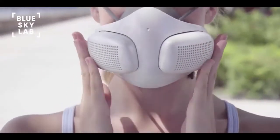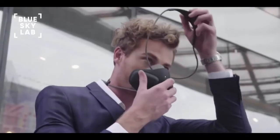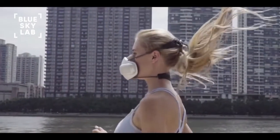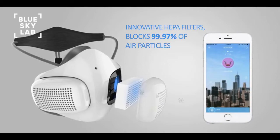Atmo Blue is an innovative portable air purifier which protects users from air particulates while providing an enhanced breathing experience. Atmo Blue features built-in high-speed fans and continuously supplies fresh filtered air to users. With over 150 hours of use per filter, Atmo Blue delivers 99.9% clean air around the clock.